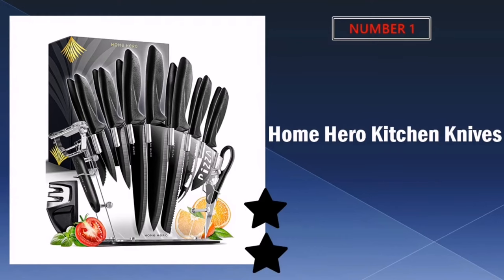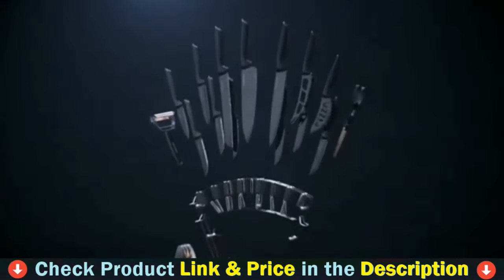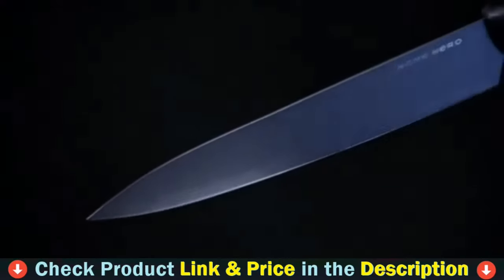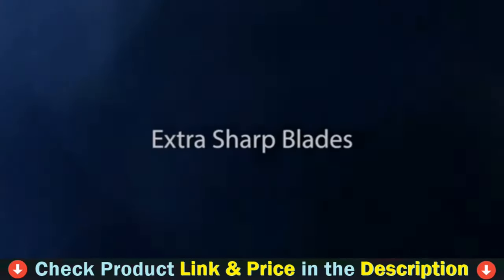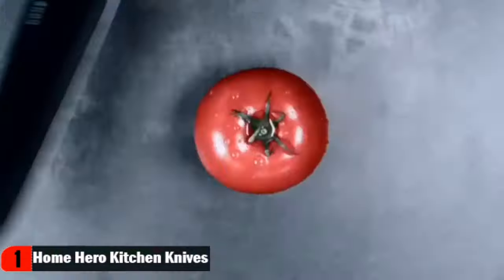Our number one pick is Home Hero Kitchen Knives. This knife set features six premium quality steak knives, a perfect fit for your meat favorites. The set includes 13 professional knives, kitchen scissors, a peeler, a premium quality two-stage knife sharpener and modern knife stand — here to not only meet, but exceed expectations.